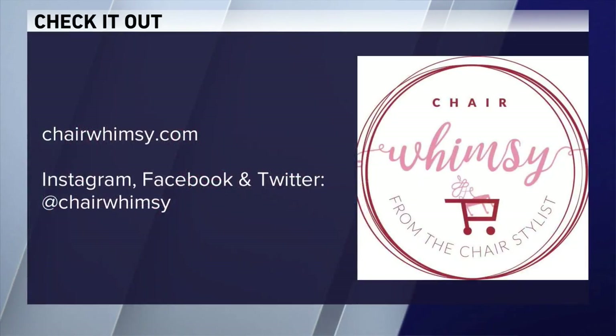Wendy, you have far too much faith in Robin and me, but thank you for your optimism! Watch her social media videos — she will show you how to do it. For more information, go to chairwhimsy.com. Thanks, Wendy!